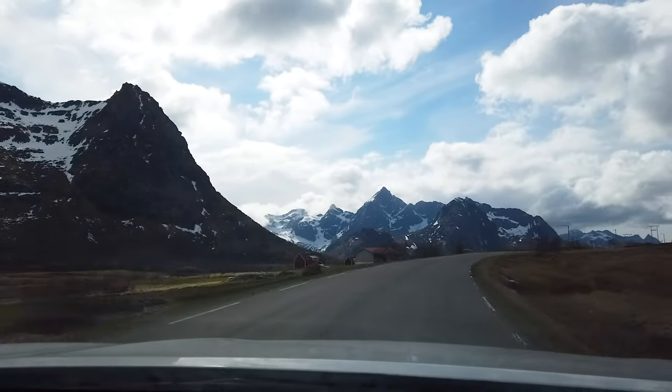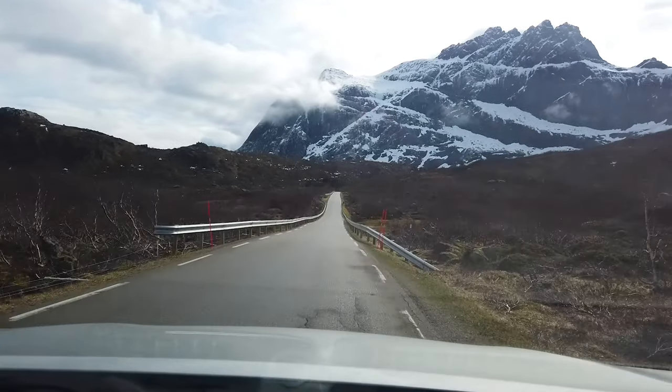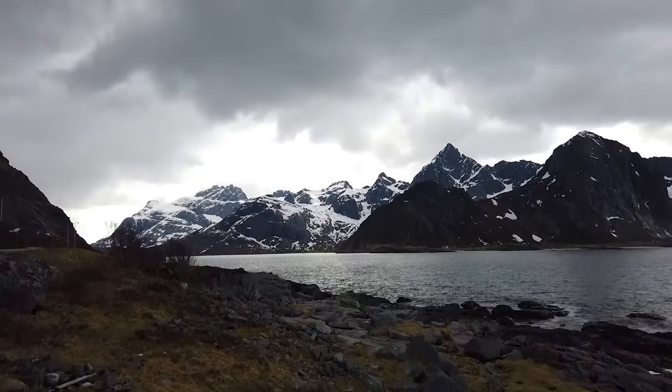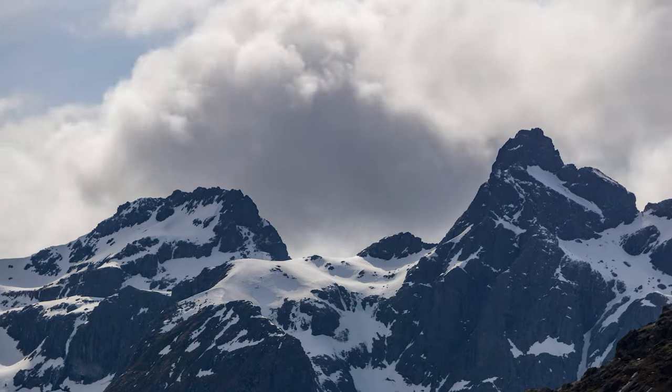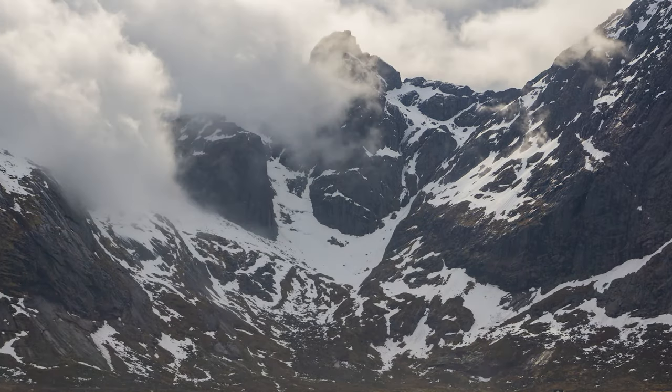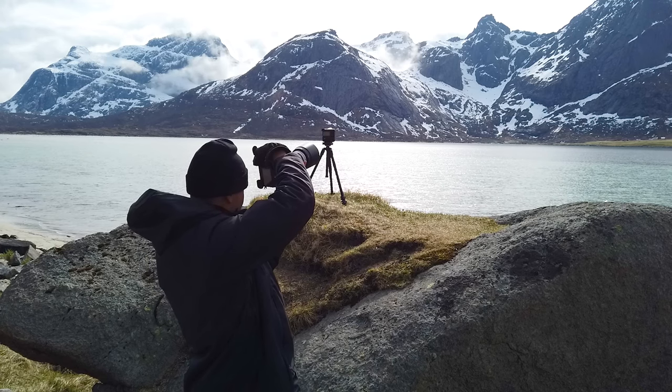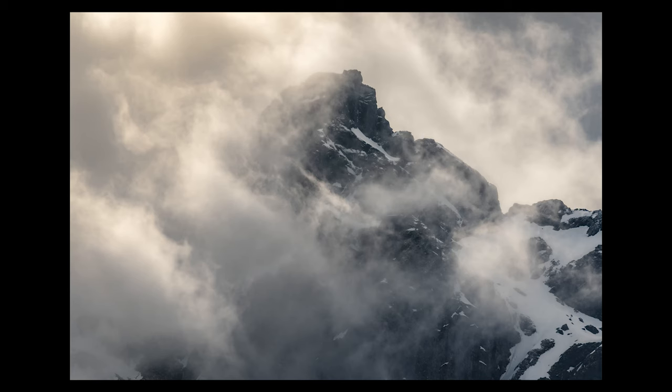On my last shooting day I drove around the whole northern part of the islands on my way to the airport, because everywhere you look there are amazing mountains. The clouds were doing cool things that day, so I was basically pulling off the road every couple of minutes to set up a time lapse and shoot photos. I got some awesome close-up time lapses and wide time lapses of the mountains — really showcasing the photogenic nature of the Lofoten Islands.